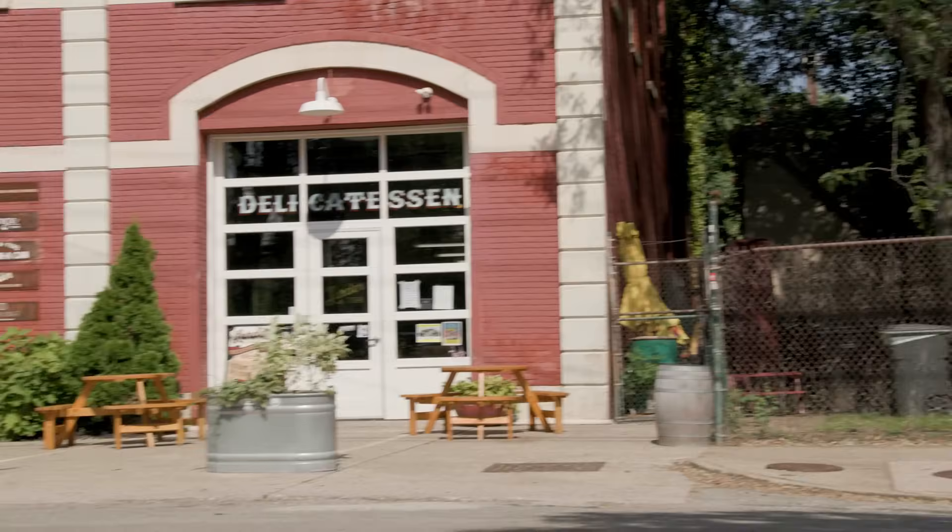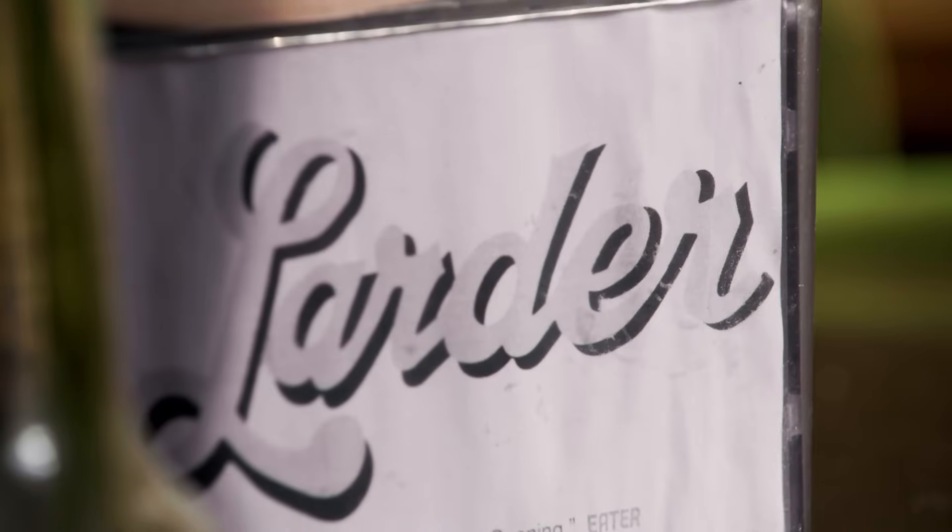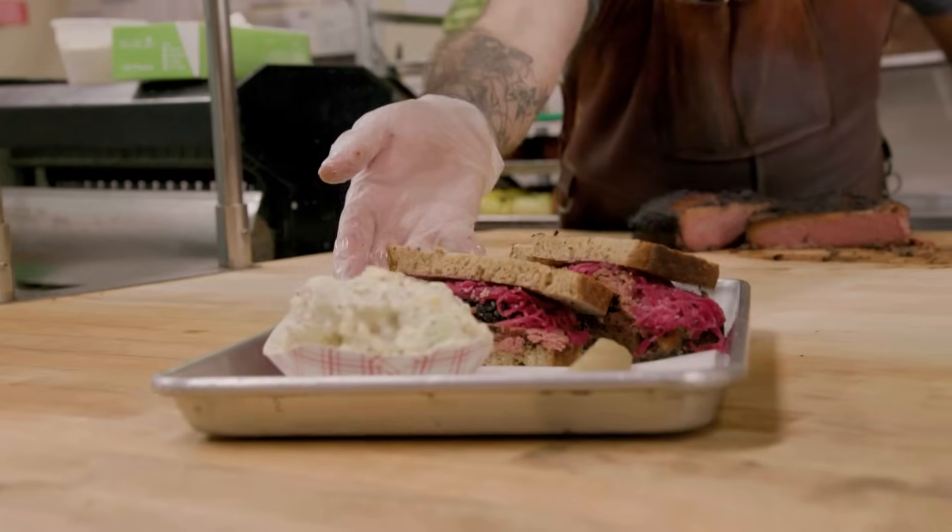You know the best thing about going on these road trips? Getting to eat at all the local institutions. What a perk — I'm excited to dive in. So we're here at Larder, known for pastrami.